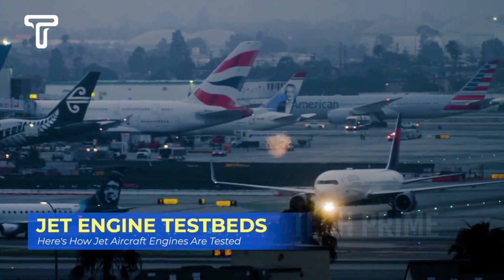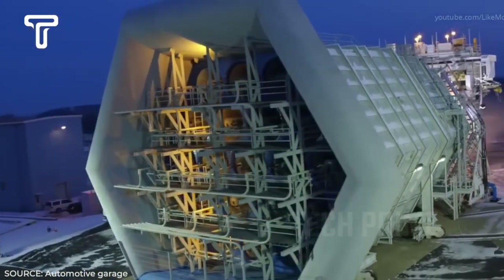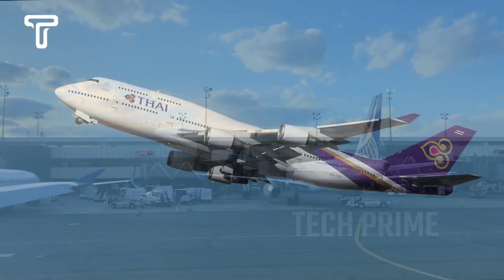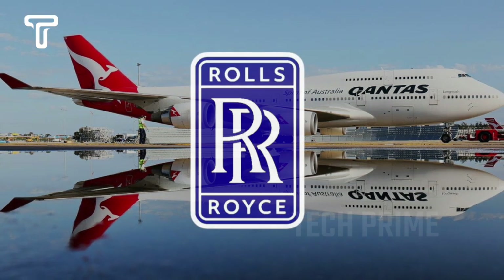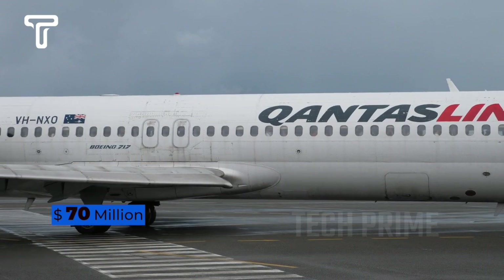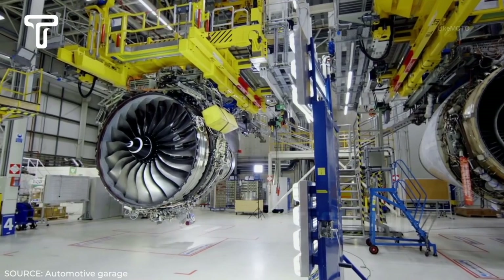The next test phase moves beyond ground testing into flight testing. Jet engines that have passed the previous tests are installed on modified aircraft known as test beds, typically retired aircraft still in serviceable condition. One aircraft often used is the Boeing 747. Rolls-Royce trusted a Qantas 747 as a test bed for its newest jet engine, spending as much as 70 million US dollars — equivalent to 1 trillion Indonesian rupiah — to acquire this retired aircraft.